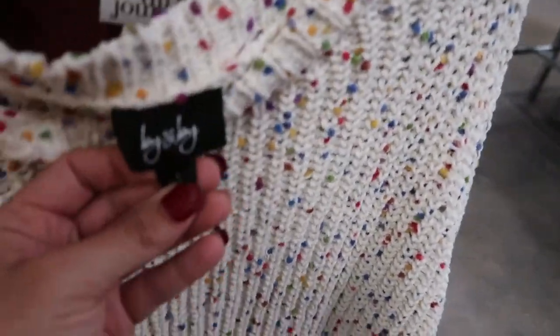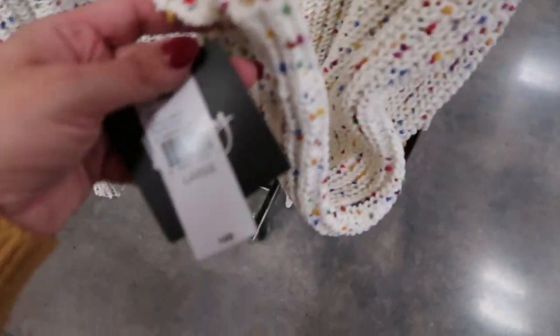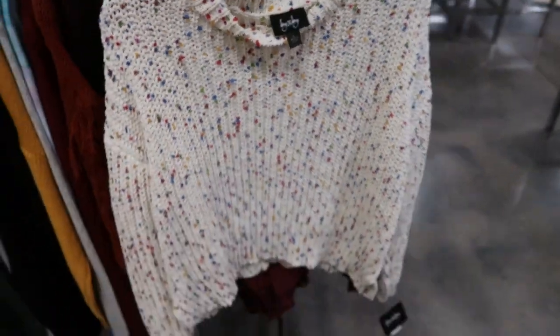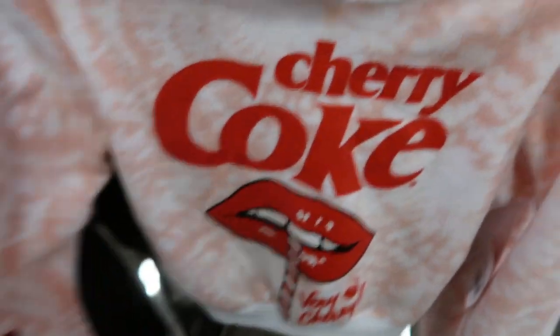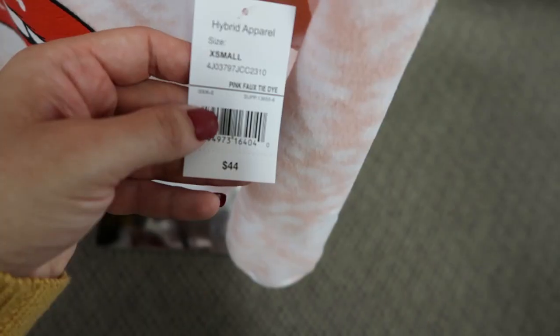I love this confetti top — it's so pretty at $49. They also have this Cherry Coke pullover that's like a fleece, super soft — I love the tie-dye and lips design. This one is $44.